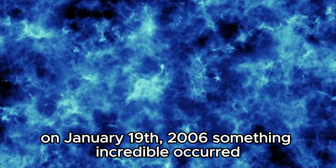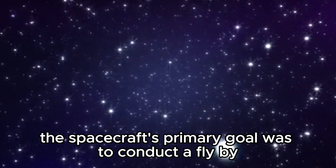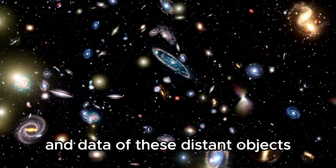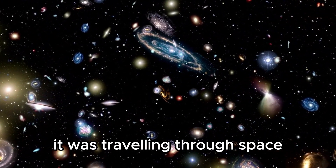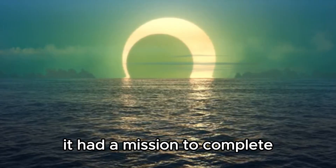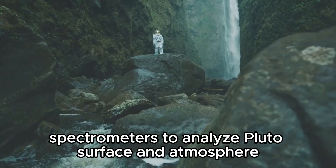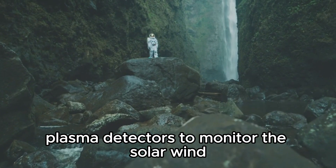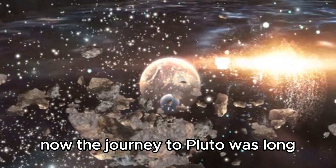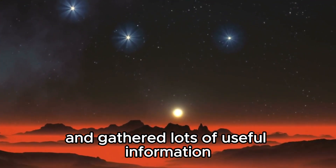On January 19, 2006, something incredible occurred: the New Horizons mission was launched from Florida's Cape Canaveral Air Force Station. The spacecraft's primary goal was to conduct a flyby investigation of Pluto and its moons, resulting in the first close-up photos and data of these distant objects. It was traveling through space at around 58,000 kilometers per hour, jam-packed with scientific tools — cameras to capture stunning images, spectrometers to analyze Pluto's surface and atmosphere, plasma detectors to monitor the solar wind, dust sensors, and even a radio scientific experiment.